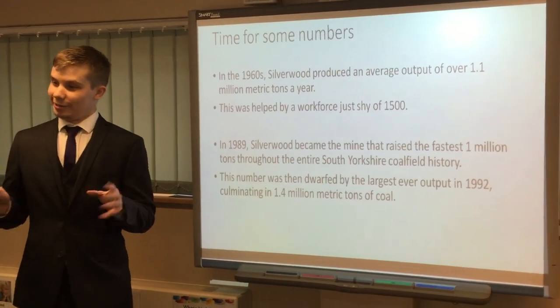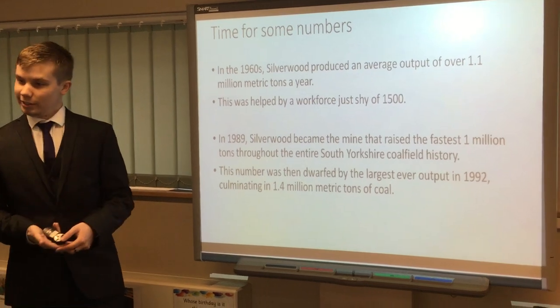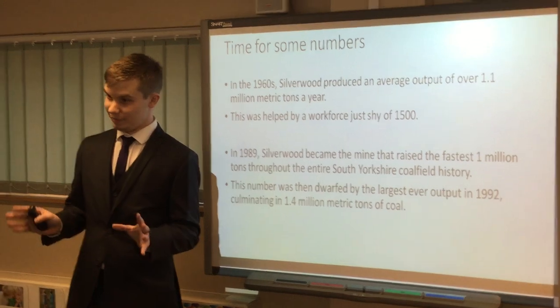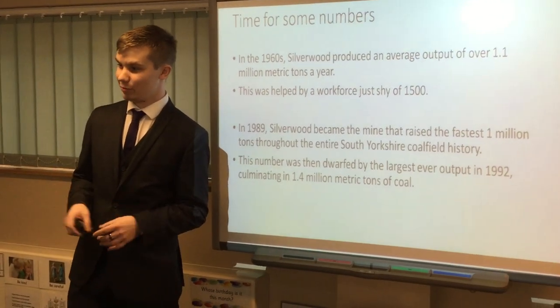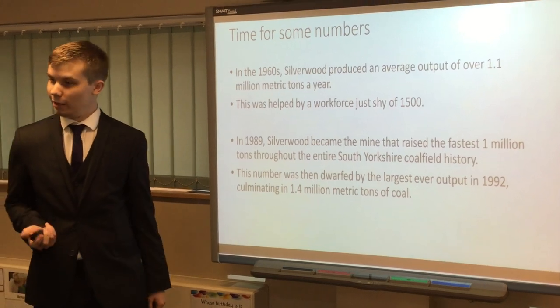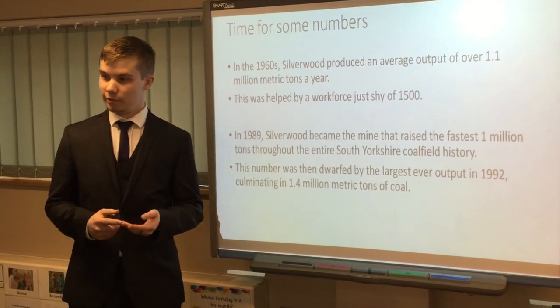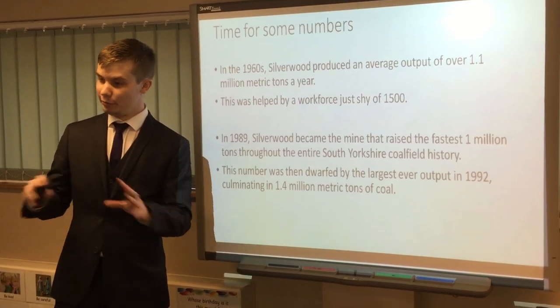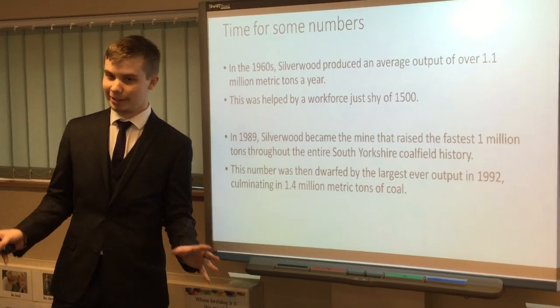I'm just going to run through some numbers. In the 1960s, Silverwood produced 1.1 million metric tonnes of coal a year on average. Still, can you imagine — a million tonnes a year? That's quite impressive. And 1,500 men helped deliver that. You had everything from miners to surveyors to excavators and canteen staff. No matter what, everyone came and helped out in whatever capacity they could.